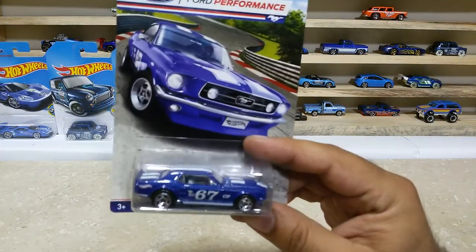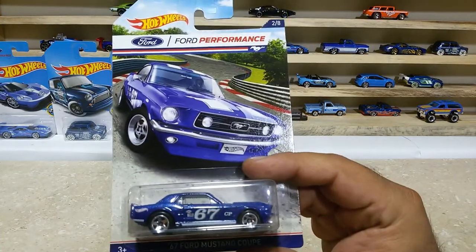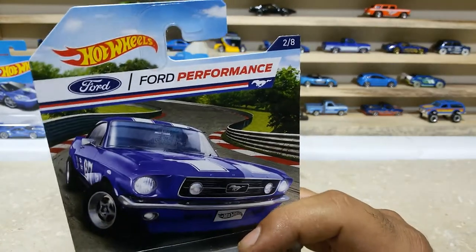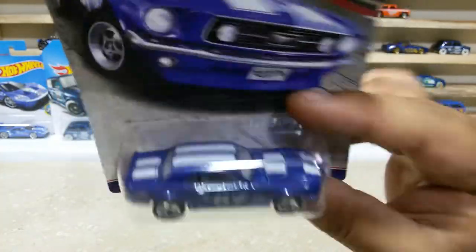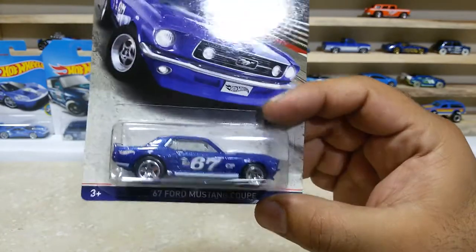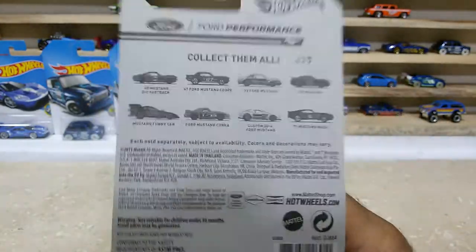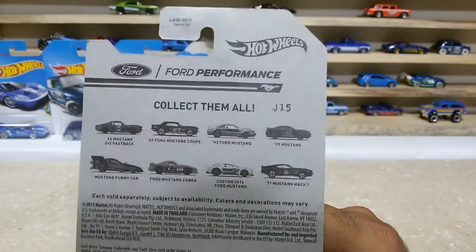Here is our next one, friends: the 67 Ford Mustang Coupe — the second of it from the Ford Performance series. The black base and the V lines are awesome. Here is the back side of the pack — this baby is from the US case.